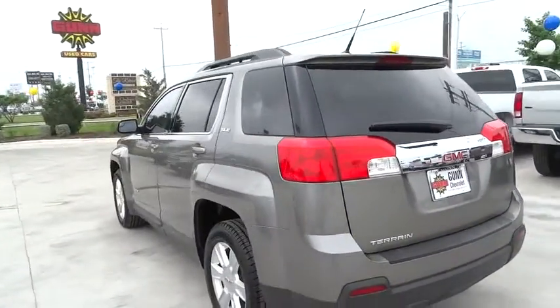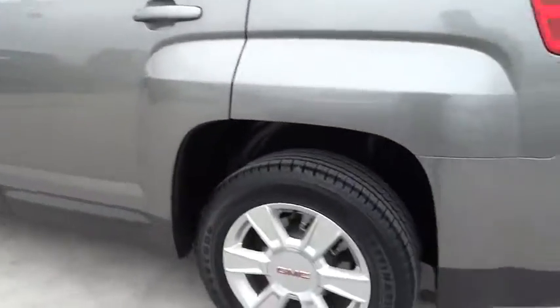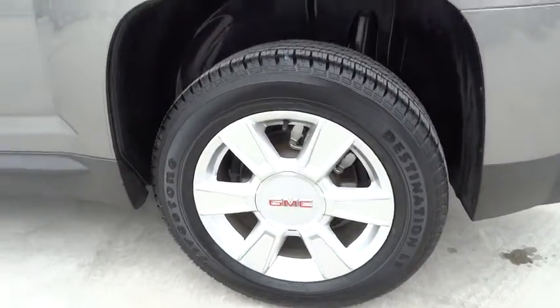Steering wheel audio controls, air conditioning, adjustable steering wheel, driver airbag, power steering, keyless entry, and cruise control.